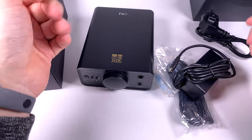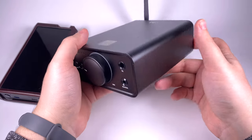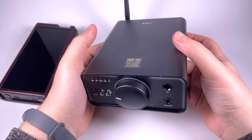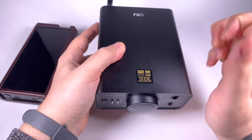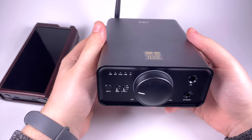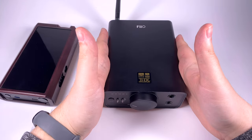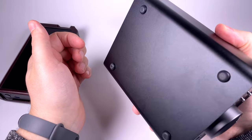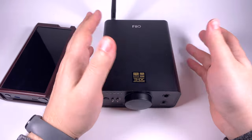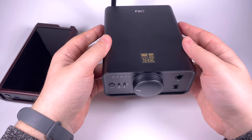In the box you get a 6.3mm adapter, USB cable, power supply unit, and a power cord suited to your country — all you need to start right away. In terms of design, not much has changed from the last version. It's still a pretty compact, well-built desktop device. It's lightweight but built of nice metal — not the heavy-duty build of the K9 Pro, but still solid. It has rubber feet so it stays on the table well.